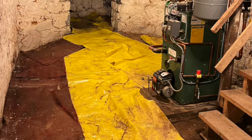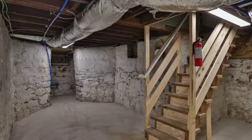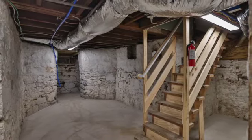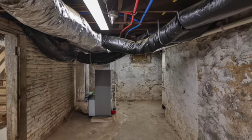When you go downstairs in the basement, we took the old oil boiler out, got rid of the dirt floors, poured a concrete floor, and took the oil tanks out. We put in a brand new high-efficiency heating system with air conditioning, and all the duct work has been replaced.